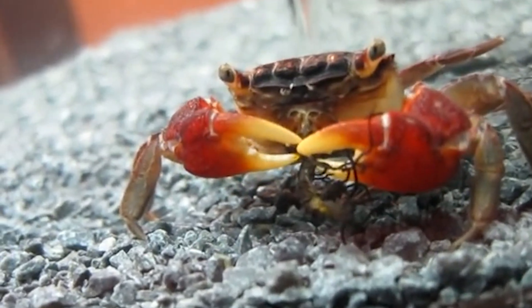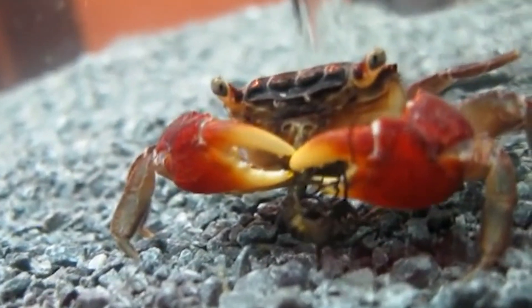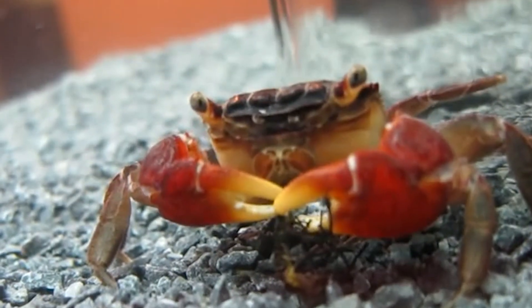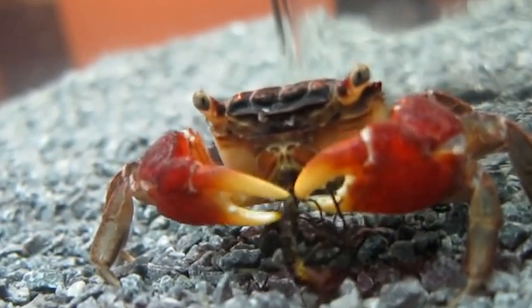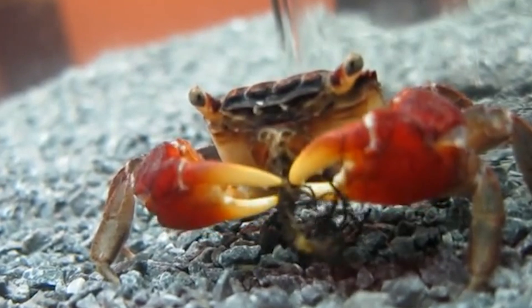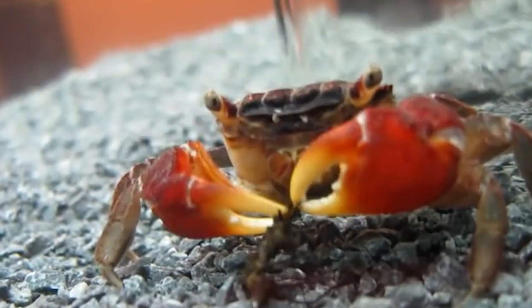Contrary to popular belief, red claw crabs are not freshwater crustaceans. While they can survive in a purely freshwater tank, they will not reach their full life expectancy unless they have some brackish water to live in. Despite the ever-growing popularity of red claw crabs, there are still a lot of misconceptions about these invertebrates. They are a unique creature to care for with some distinct needs that you have to address.